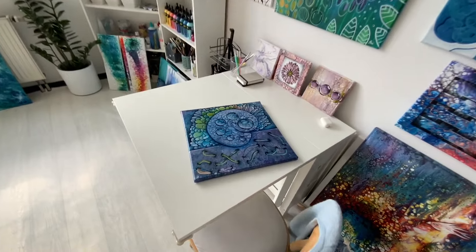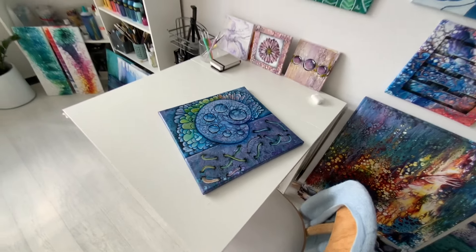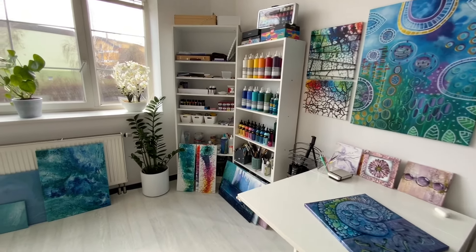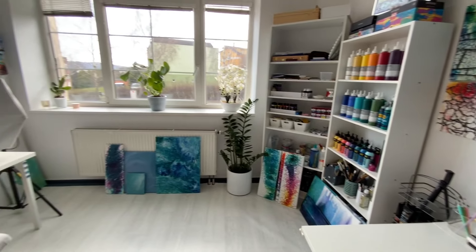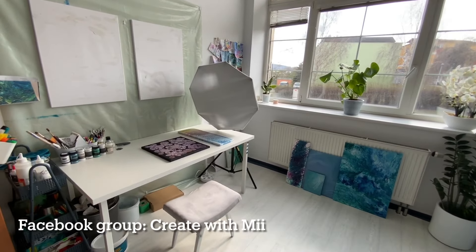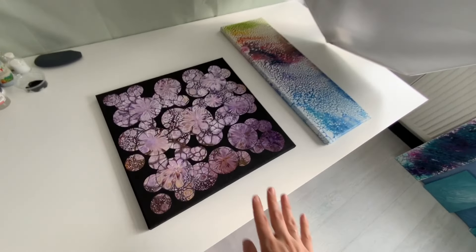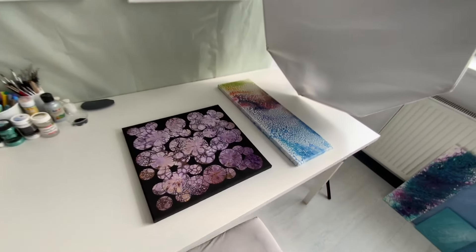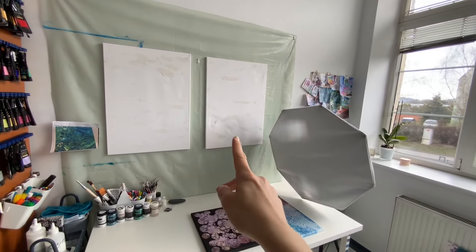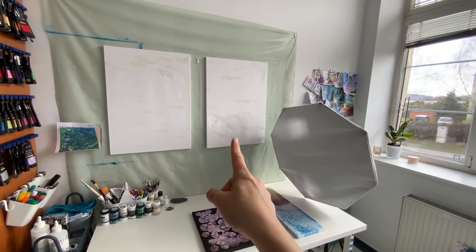I also have got some of these new paintings here which you haven't even seen yet. So if you'd like to see these tutorials, make sure to subscribe to my channel and hit the notification bell. You can also join my Facebook group, which is called Create With Me, and show us your beautiful art or even your beautiful space. I'm also working on this piece at the moment. I haven't even started painting these because I didn't have much time, but this will be sunrise and that will be sunset.